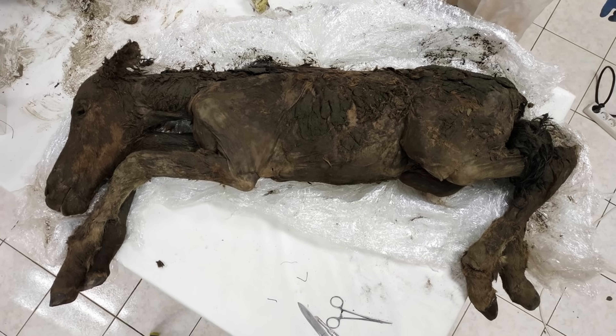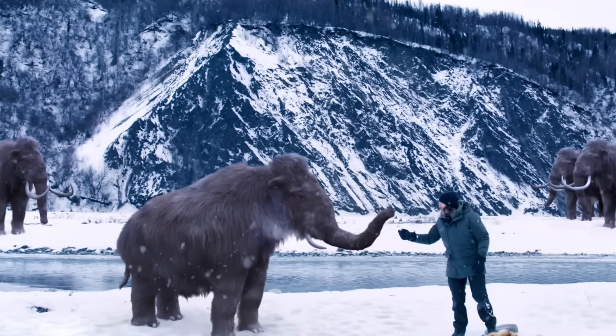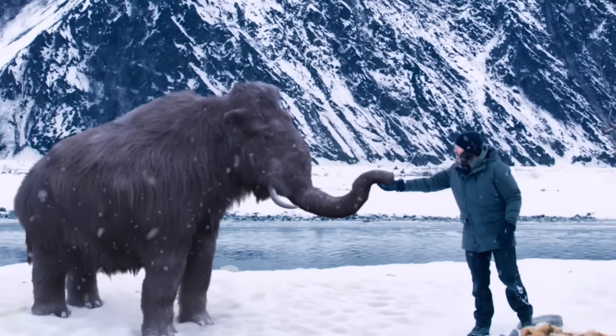Did you know that scientists have recently discovered a 42,000-year-old animal so perfectly preserved in ice that it still has liquid blood in its veins? These discoveries not only give us an unparalleled glimpse into the past of what the world was like tens of thousands of years ago, but also hold the genetic keys to bringing them back to life.